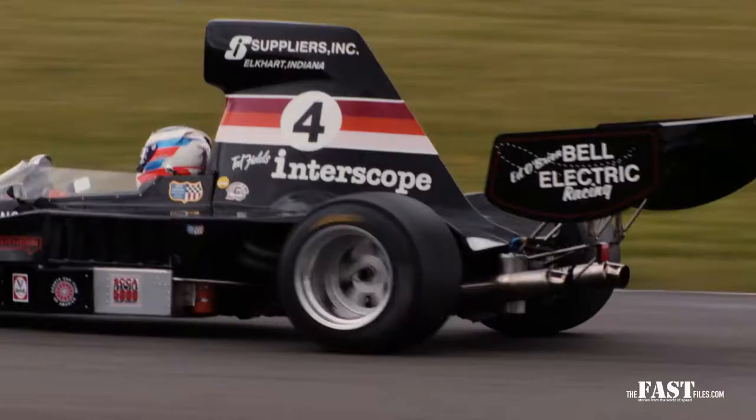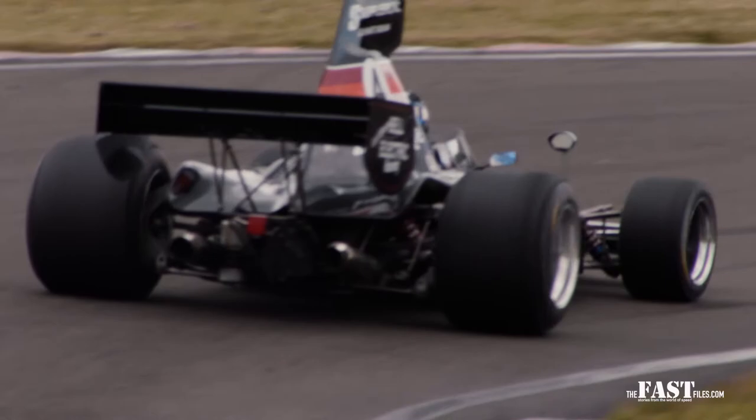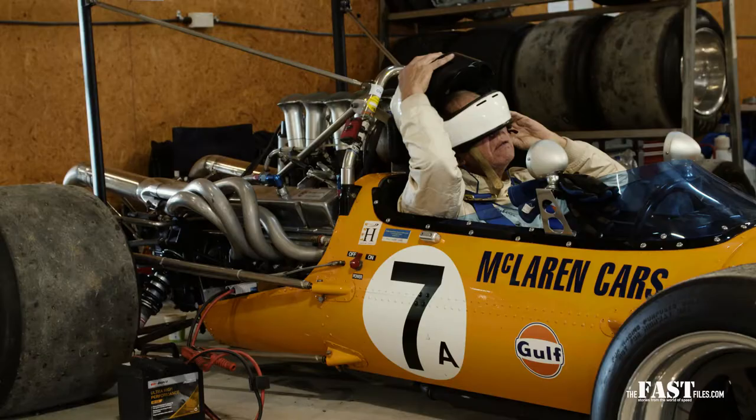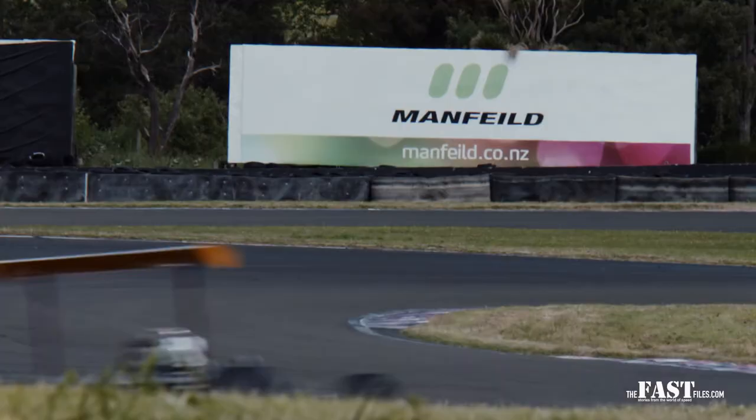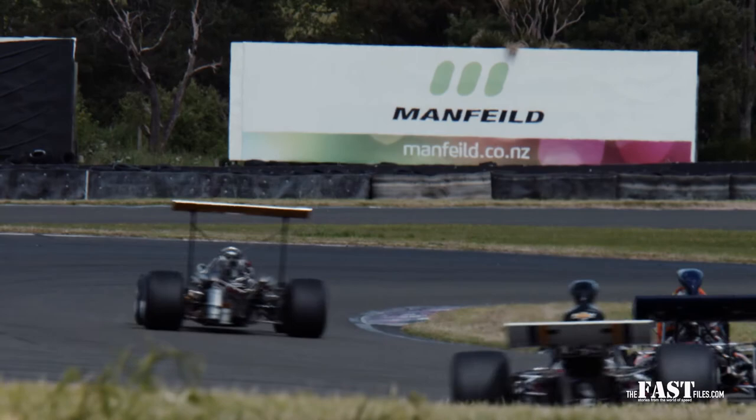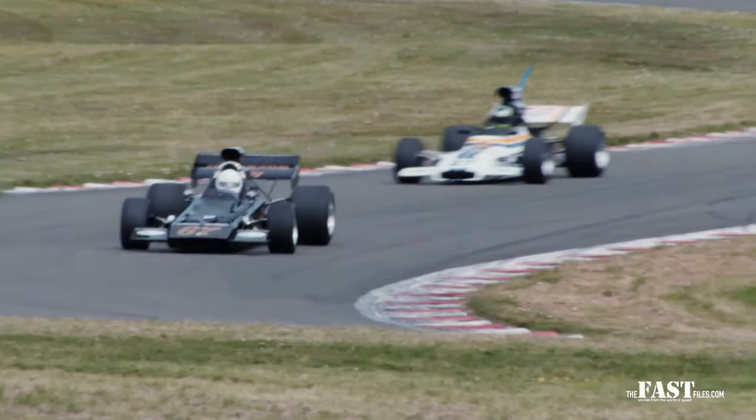So the difference between the early cars and the late cars is really significant. Within our series we run a Class A and a Class B. The Class A cars are up to the end of 1971 — you'll see on my car I've got an A after my number. The Class B cars are from 1972 to 1978.